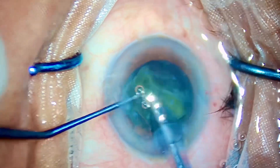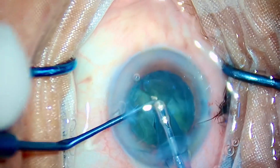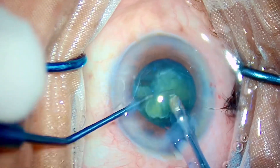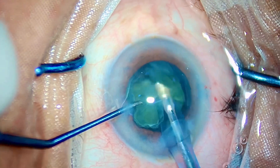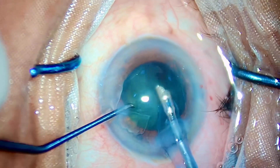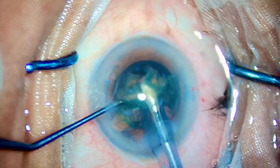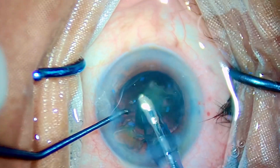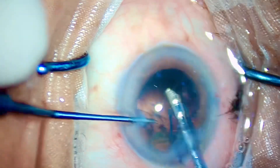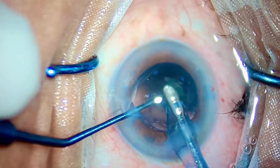There is no shame in telling your senior, 'Sir, I cannot perform this case,' or 'Please stand by me when I will be operating the case,' because that's what I used to do in my residency days. Just like that, we are down to the last nuclear fragment — and here you go. As I am confident about the stability of the AC, I am not switching my chopper to dialer, and that's it. The last nuclear fragment — end of the case.